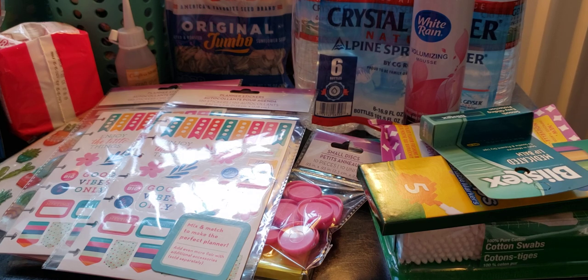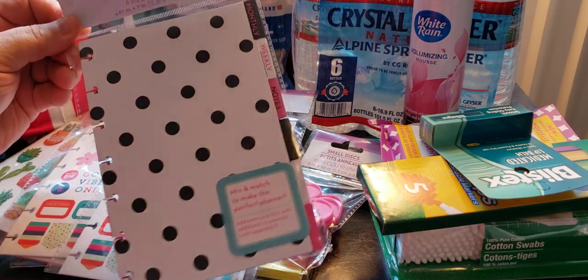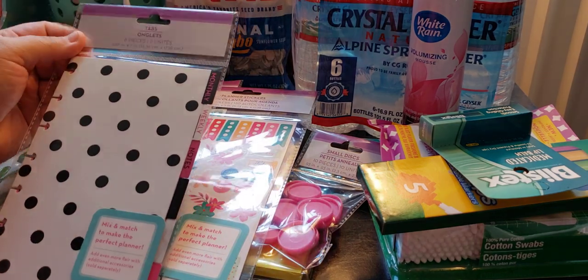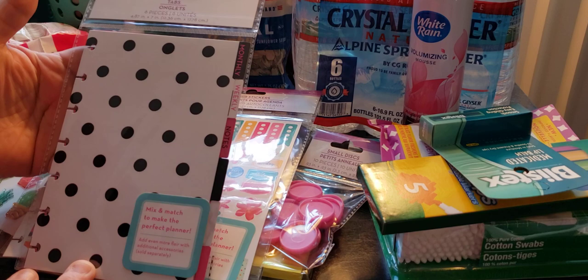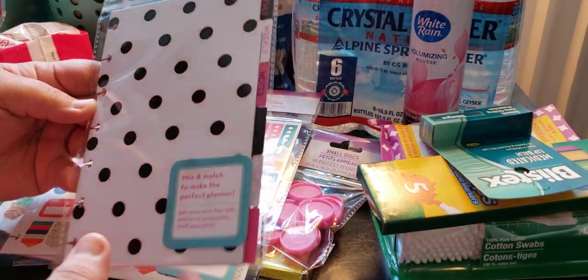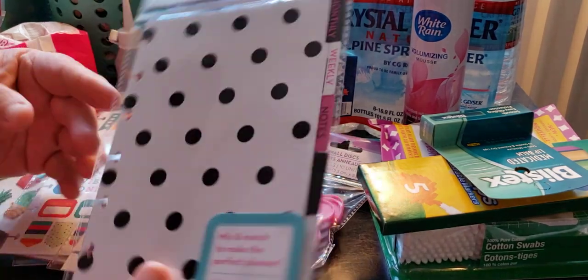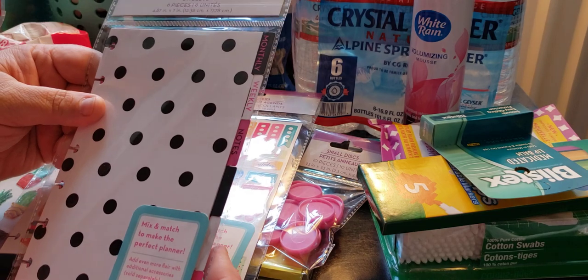The next thing I want to show you are the tabs. If you look, it's the arc system — so everything in this line is going to have the arc. You have monthly, weekly, notes, and three that you can choose yourself. It's a mix-and-match to make a perfect planner.